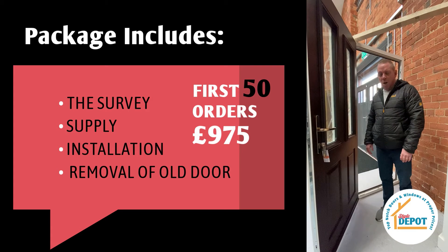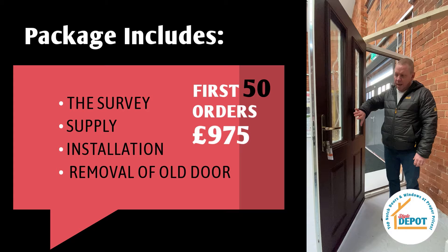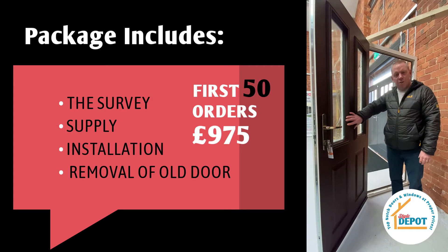Now then, let's talk about front doors. This is one of our composite door ranges. It's a solid door, really high security.